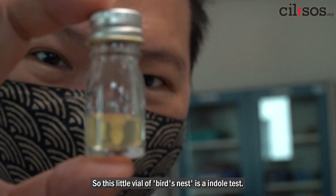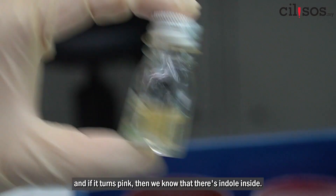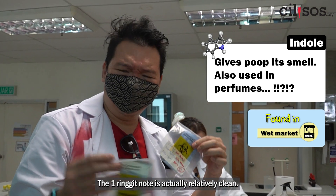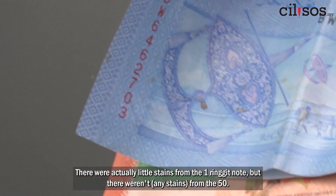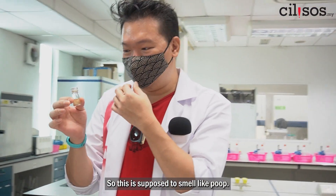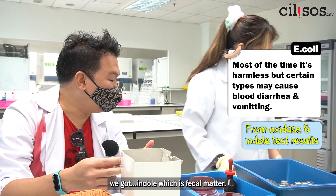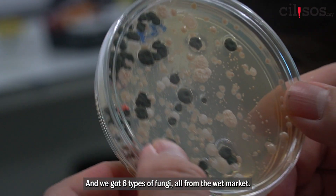This little vial is an indole test. We're going to drip some stainer inside, and if it turns pink then we know that there's indole present. It's a 50 ringgit note — the 1 ringgit note is actually relatively clean. I remember when we collected from the wet market there were little stains on the 1 ringgit note but not on the 50. Appearances can be deceiving. This is supposed to smell like poop — and it does smell like poop! So we got E. coli, we got indole which is fecal matter, klebsiella, and 6 types of fungi — all from the wet market.